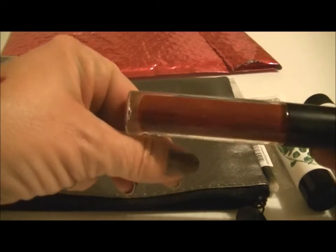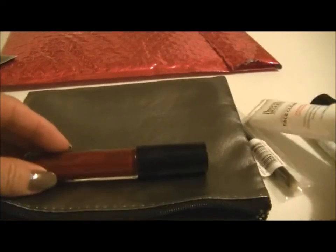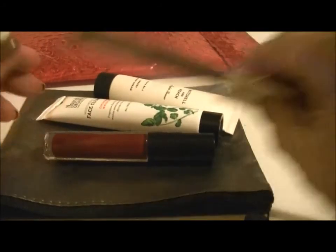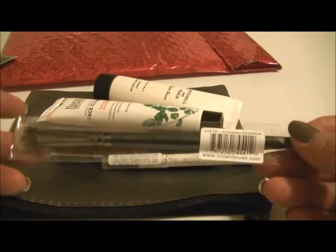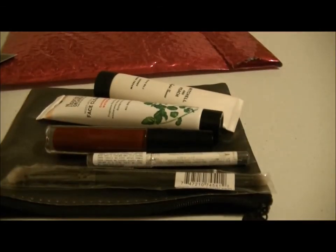There were other colors as well that they might be sending out. That is what all came in my September Ipsy bag. I'm really excited — this lip gloss and this eyeshadow and crease brush. I'm really excited to try all this stuff. Thank you guys for watching. Until next time, bye.